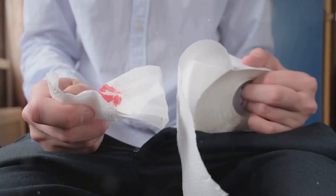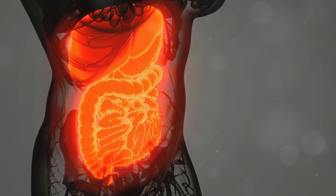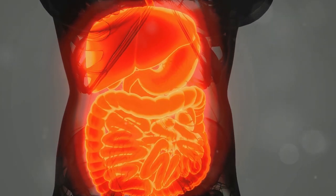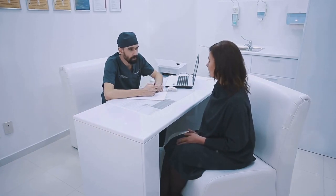This next sign is definitely not something to ignore. If you ever notice blood in your stool, or if it takes on a dark, tarry appearance, it's essential to seek medical attention immediately. This could signal a serious issue with your digestive system, potentially related to your liver. Early detection is key when it comes to most health concerns, so don't hesitate to reach out to a healthcare professional if you have any concerns.